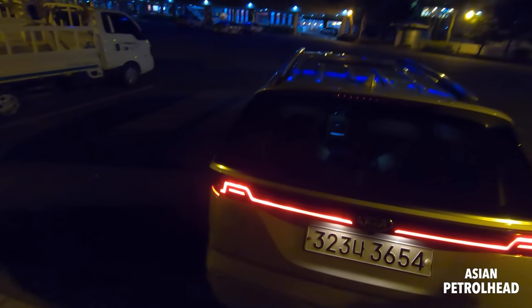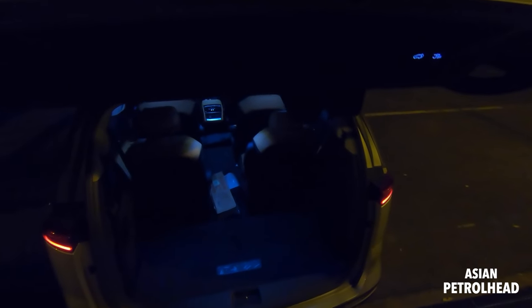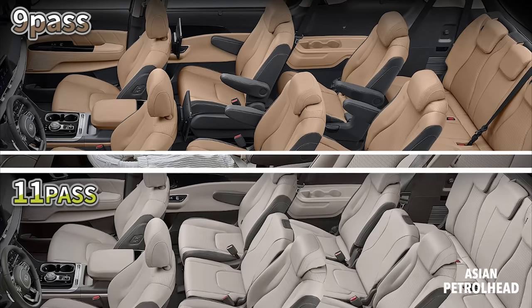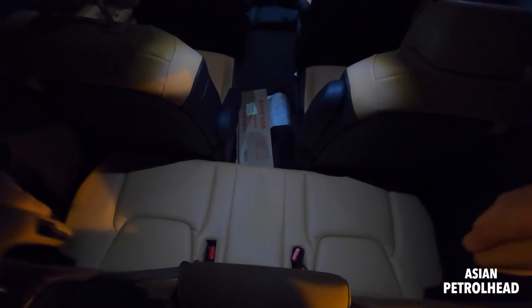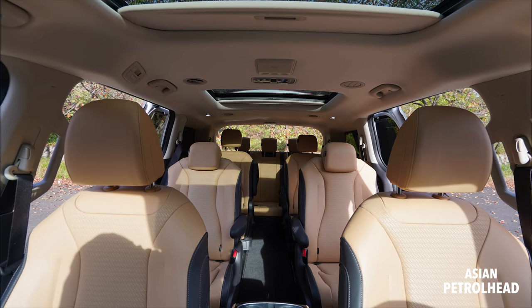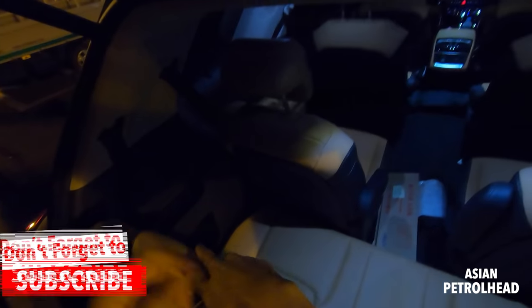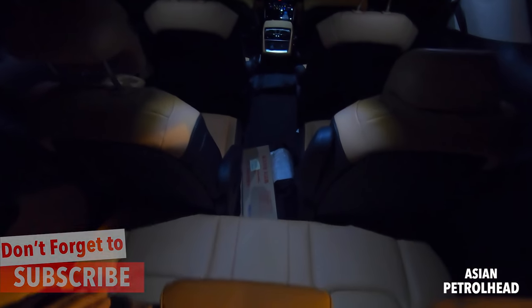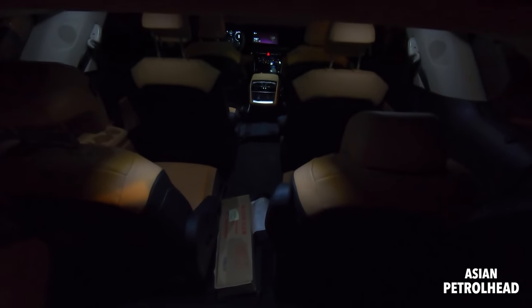Let me open the trunk. Here in Korea, you can get this with either seven, nine, or eleven seats. Our tester came with nine seats. There are six seats you can count, and it's got three more here in the back. If I were you, I would probably get it with nine seats, because you can't forget about those three rearmost seats — you need some space for the trunk. With nine seats, you'll have six people comfortably seated.